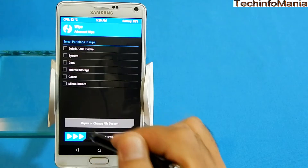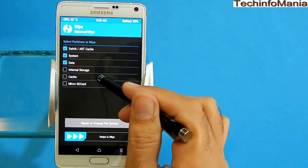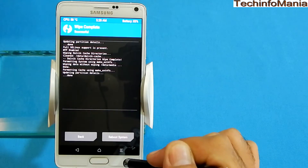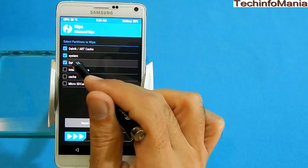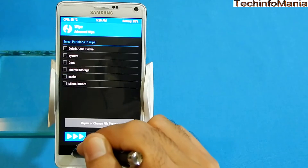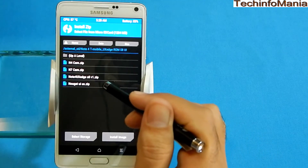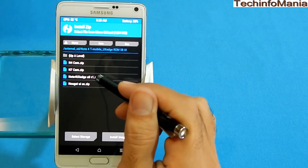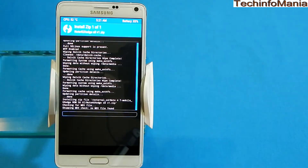When the ROM is flashed, I'm going to show you the things working in this ROM. I will also show you messaging, as many of my viewers complain about having problems with messaging. So I thought I should show you the messaging and calling review as well. You will also need to flash the camera software after your ROM is flashed — go for the Note 4 camera or Note 7 camera; both are working perfectly.